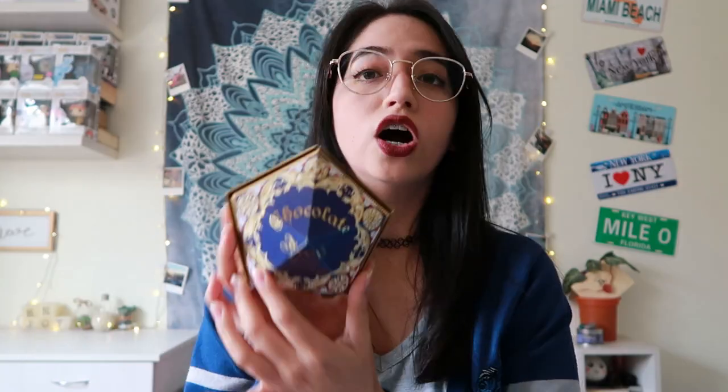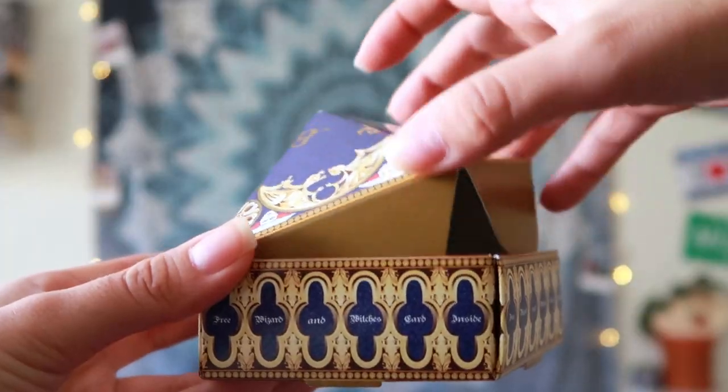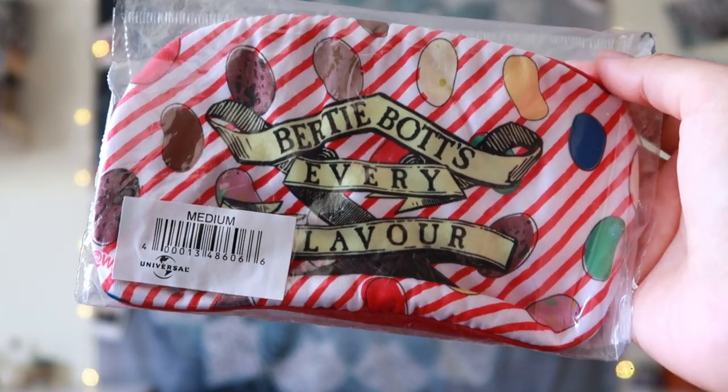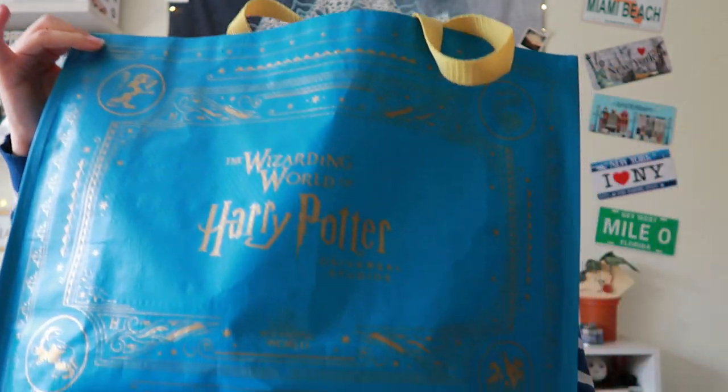Next — Honeydukes! This bag retails for $25 but there's a promotion where if you spend $35, you can get it for $15. So that's what I did. I got a chocolate frog for $13 and got Albus Dumbledore, just like Harry. Then I got two face masks at $8 each, every flavor beans, and a reusable bag that retails for $6. So two face masks, one chocolate frog, one reusable bag — everything for $35 — plus my Honeydukes bag for $15. It was a nice deal!